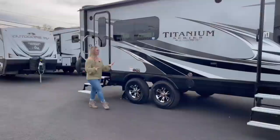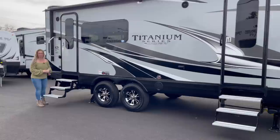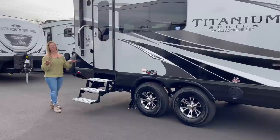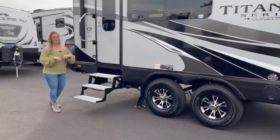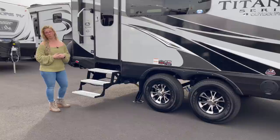On the exterior of this trailer, because it is a titanium, you're going to get the high gloss fiberglass exterior as well as the frameless windows. That frameless window is also included in both entry doors. This is your main entry door that goes right into the kitchen. You get the grab bar handle, a triple aluminum step, and auto leveling. On all the titaniums you're going to get auto leveling — the trailer levels itself. That's awesome, and it's one of the reasons we do almost all titaniums.